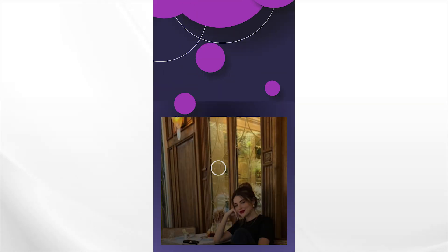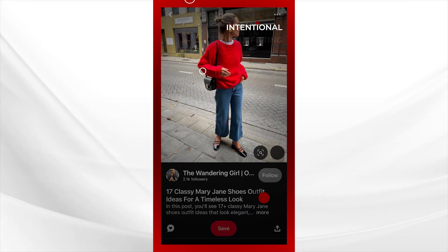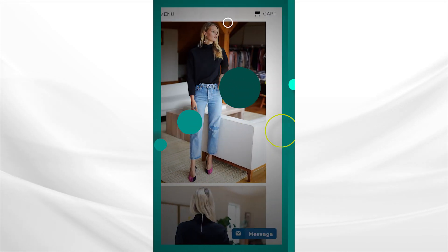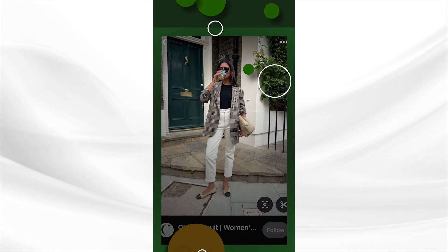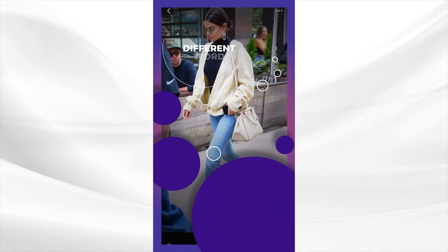Is effortless style truly effortless, especially for women over 50 who want to be casual but still look stylish and put together? The truth is effortless style is not effortless at all. It is intentional, it is well-fitting, and it is well-thought-out. Most of us do not have endless amounts of time to create curated outfits, nor do we have time to analyze different word descriptions that help us define our style.